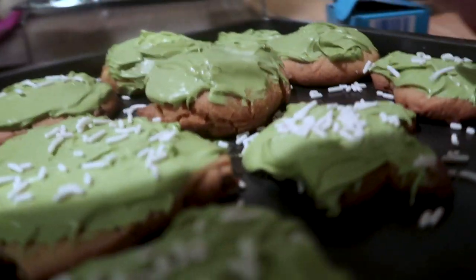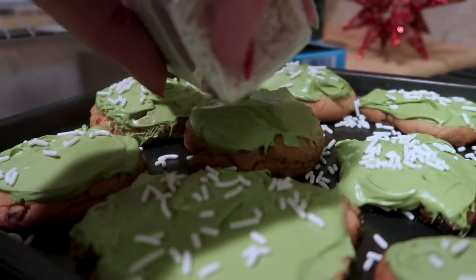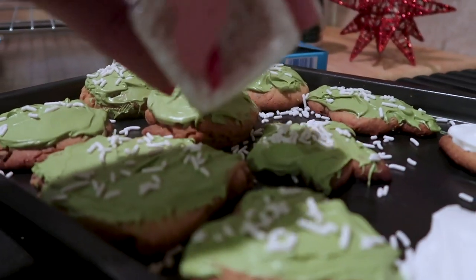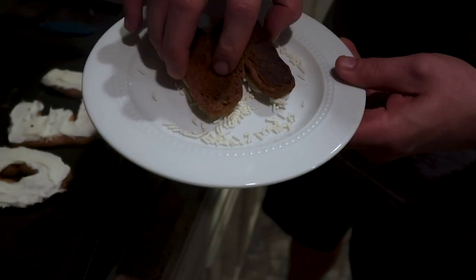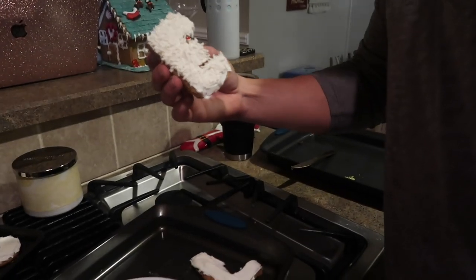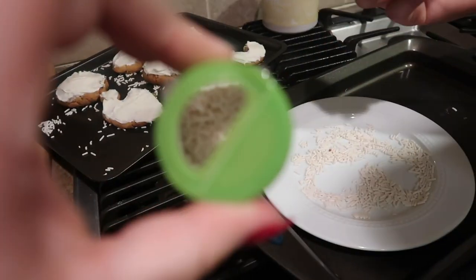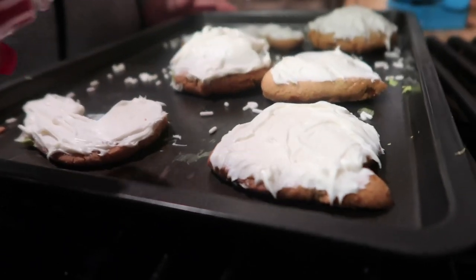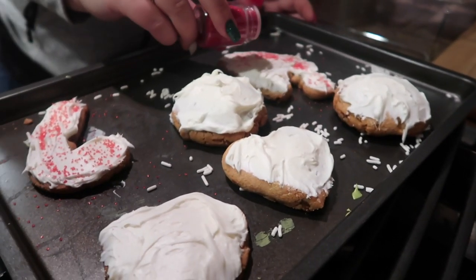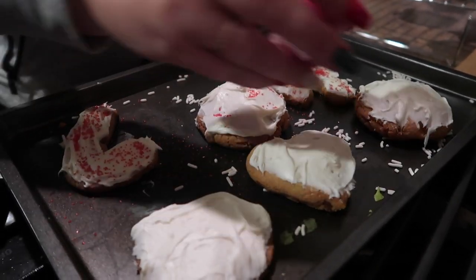The icing is really not sticking — it's such a fail. Patrick had a new suggestion. We're going to have to fix that last letter, and I'm going to do these with red sprinkles. We used almost all the sprinkles already.